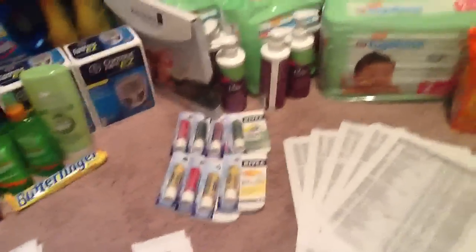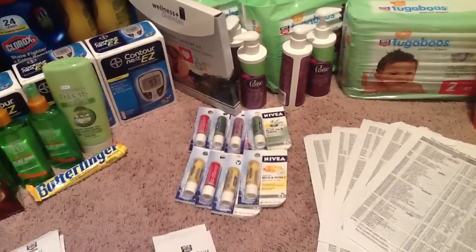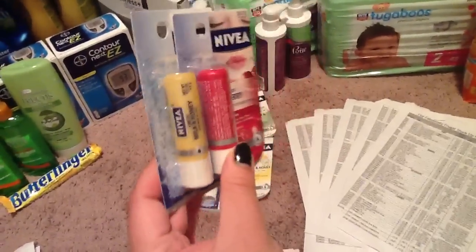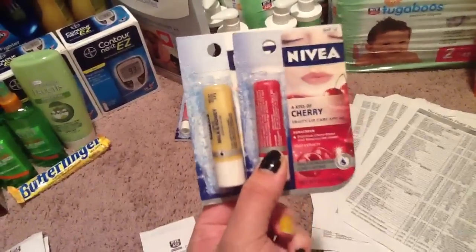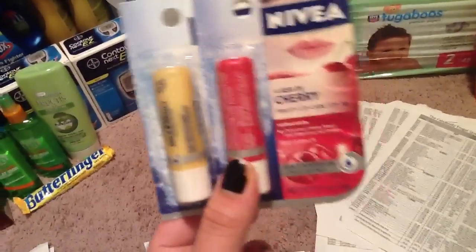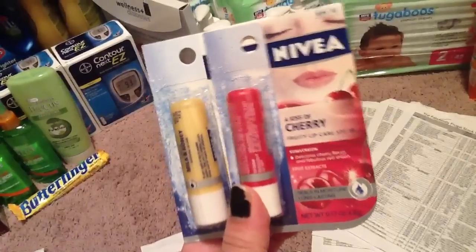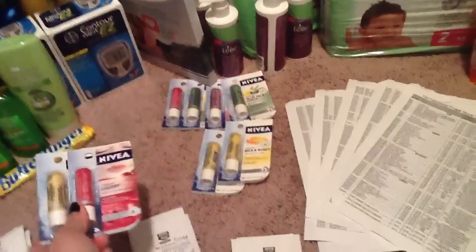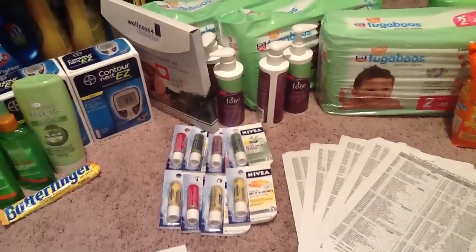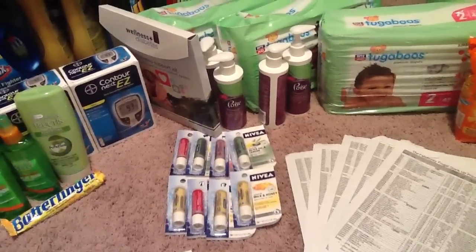We looked in the ad on iHeartRiteAid.com and saw that the Nivea lip balm would be on sale 2 for $3, which is going on this week. There's a $3 off two coupon in the paper. So we looked on iHeartRiteAid.com, saw they were on sale 2 for $3, looked in the coupon database — CouponingWithGregThatDude.com has a great database where you type in the brand and it tells you if there's a coupon — making them absolutely free for every two you buy.